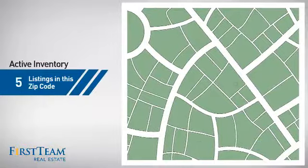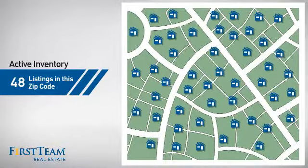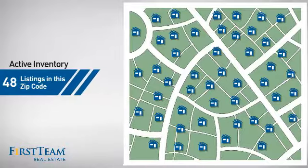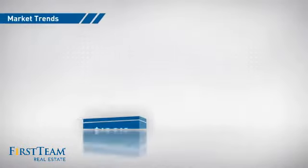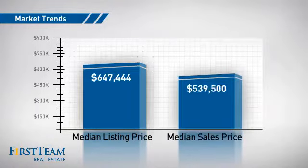Wondering how it stacks up against the competition? There are now just under 50 homes on the market within this zip code, with a median list price of just under $650,000 and a median sale price of just under $550,000.